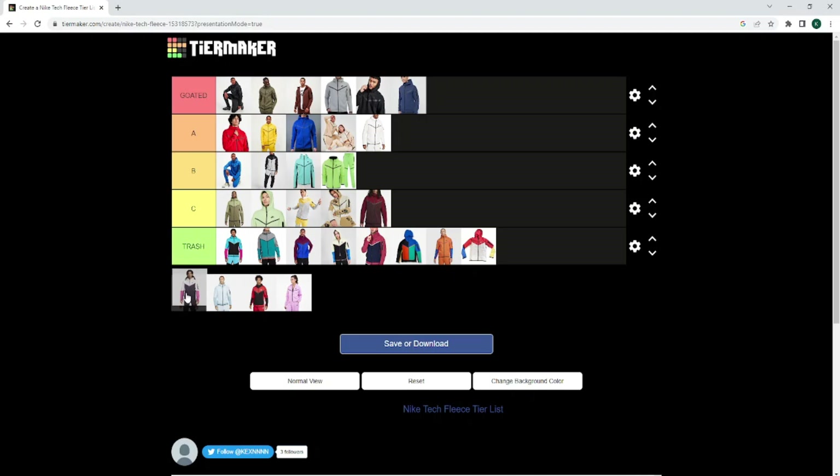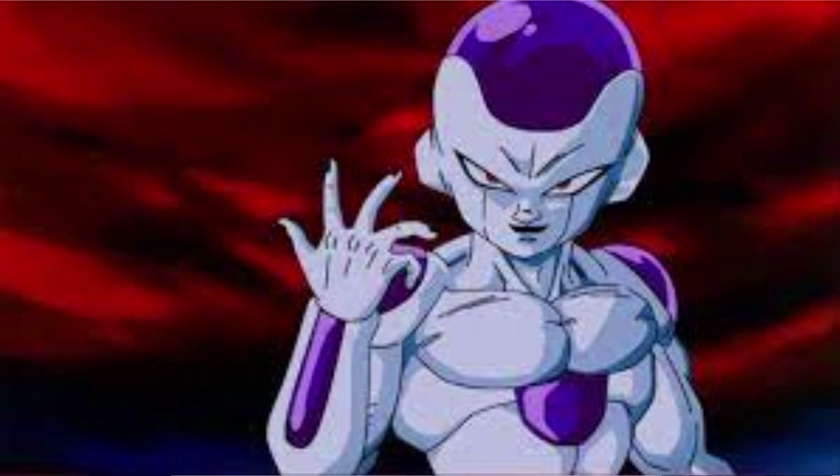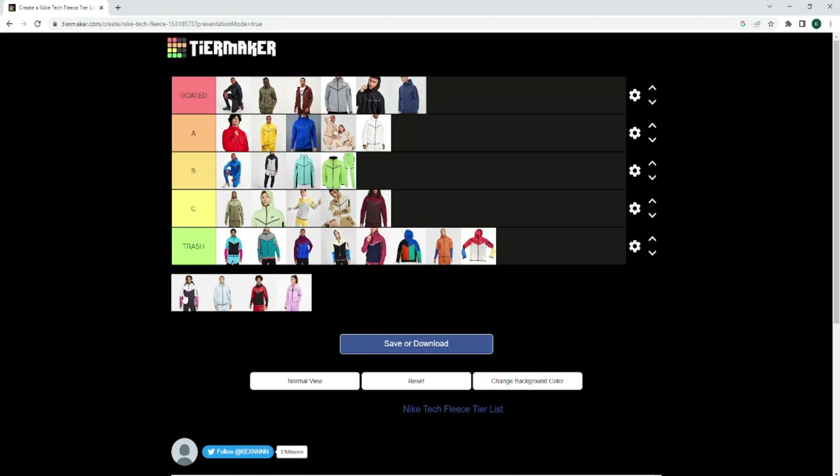Now we've got — correct me if I'm wrong — but this is a Vegeta tech fleece, obviously the Dragon Ball Z character. I think that is the same colour combination that Vegeta has. I don't hate this one — the purple and the pink go together with the white, but it's nowhere near top tier. C, 100%. The baby blue — I fuck with the baby blue, I can't lie. I wouldn't personally wear it, but I'm going to have to go B tier. It's certainly not an A tier.